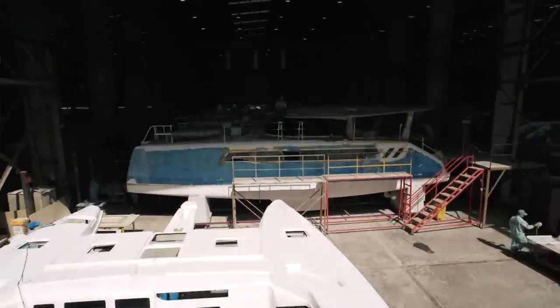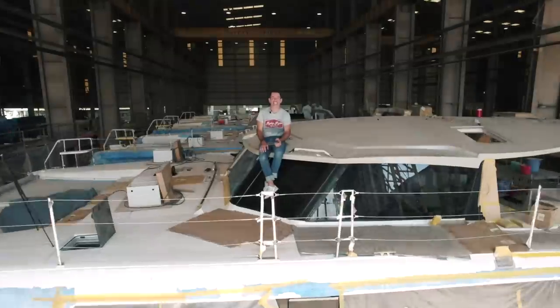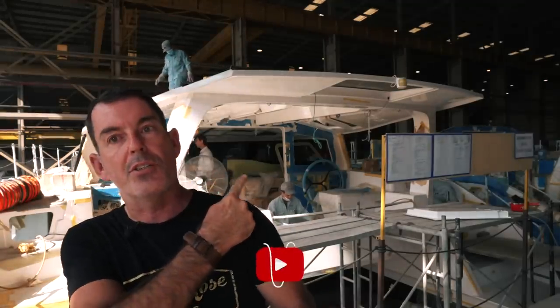Good morning everybody from the Saigon shipyard. It is the 8th of December 2022. If you look over my left shoulder you will see six people working on the final steps of the interior for the saloon. Lots of amazing stuff to see here — keep watching, it's going to be an amazing episode.